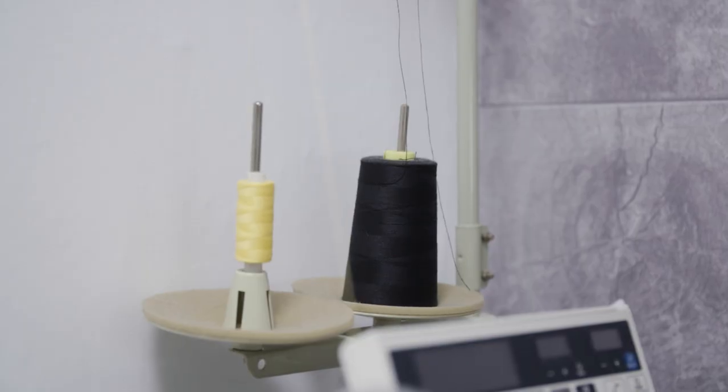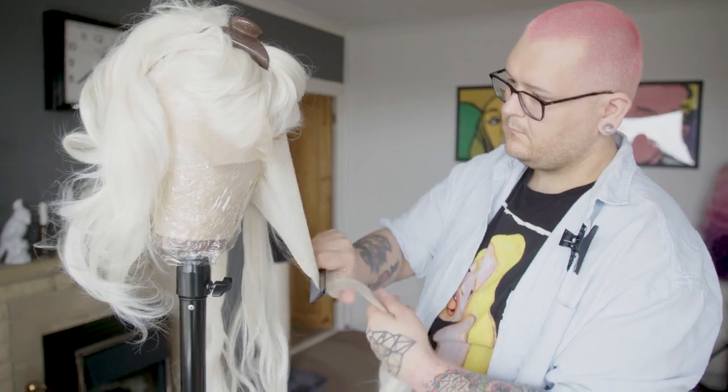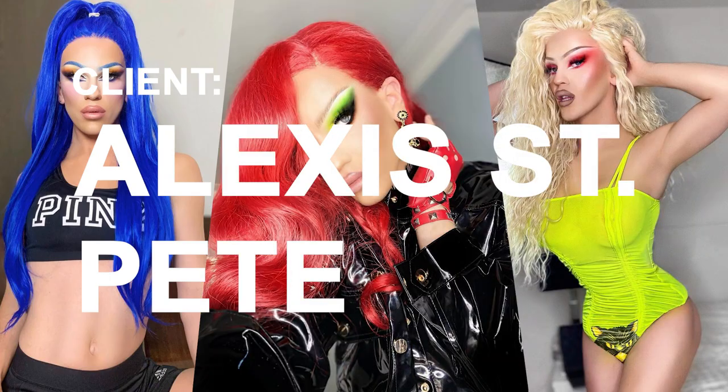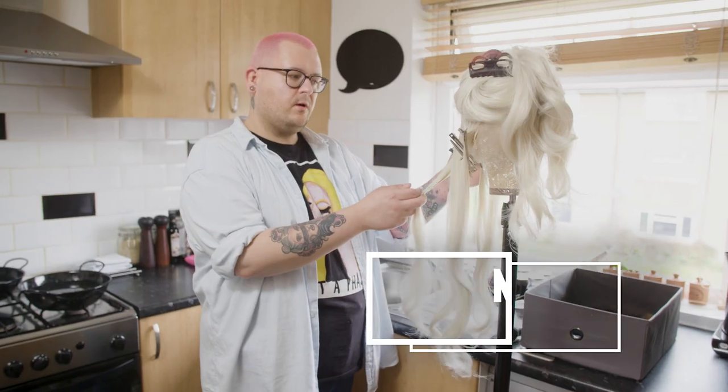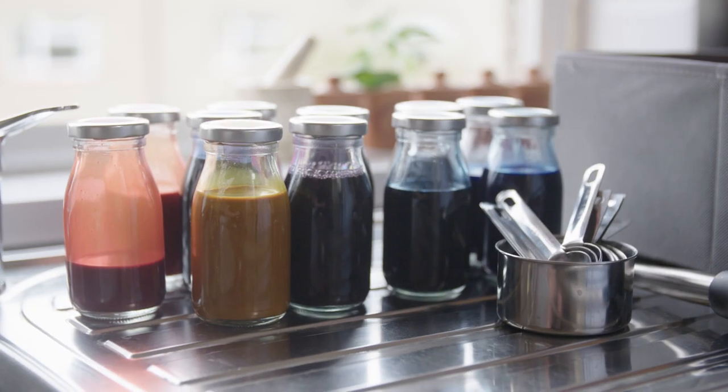We're going to do something for my very best client, Alexis St. Pete. Alexis would like to have pink wigs with blonde roots and with six rainbow streaks underneath.